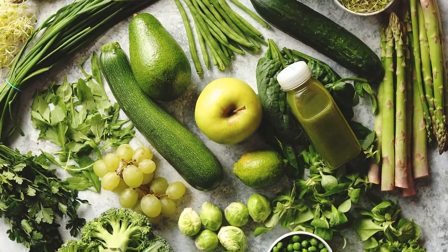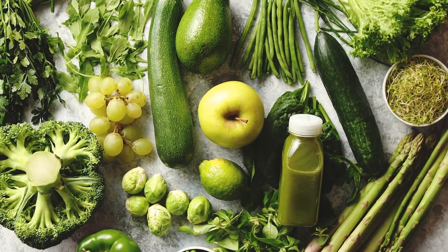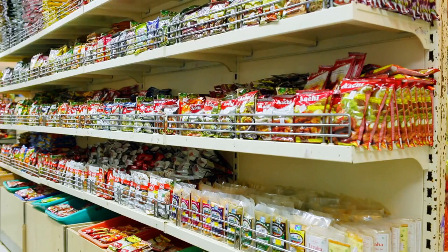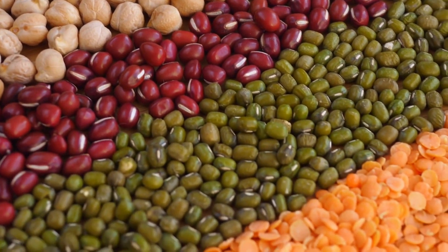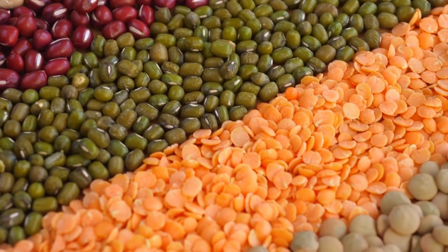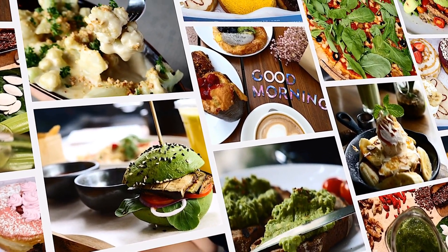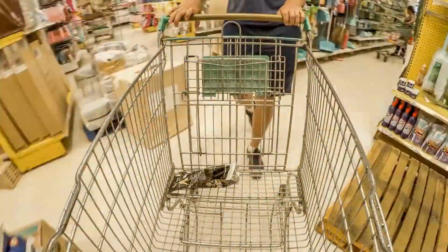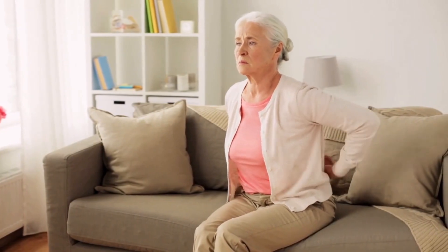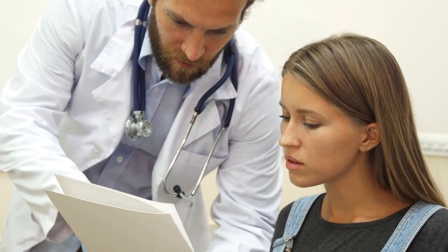Now that you know the importance of vitamin B12, vitamin B6, and vitamin E for nerve protection, let's discuss some tips on how to include them in a balanced diet. Tip number one: eat a variety of foods. A balanced diet should include a mix of fruits, vegetables, whole grains, lean protein, and healthy fats. This not only ensures you get all the essential nutrients for overall health, but it also helps you get adequate amounts of these nerve-protecting vitamins. How much of these vitamins should you consume daily? The recommended daily allowances vary depending on factors like age, sex, and overall health, so it's best to consult a healthcare professional for personalized recommendations.